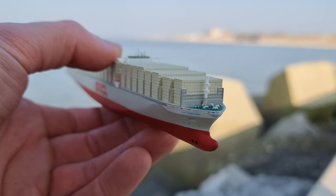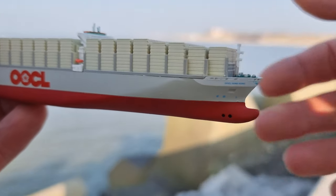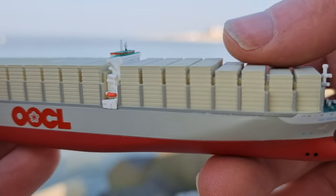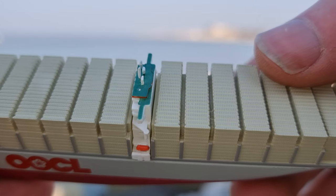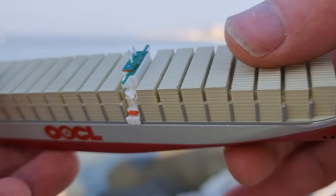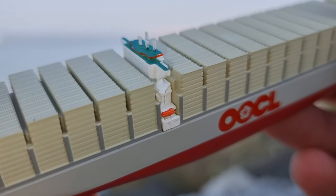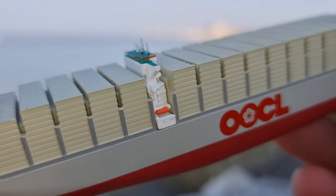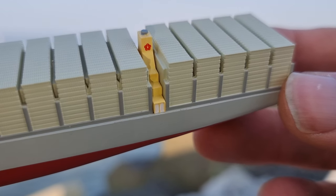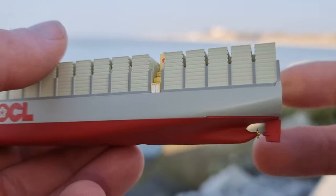I think if Tiny made a bigger scale of this container ship, maybe they could paint the containers. I'm not sure why they don't — maybe the details of the bridge won't come out as well — but if you paint the containers the ship would be a lot more realistic. I'm still very satisfied though; it looks really good, but there is always room for improvement.